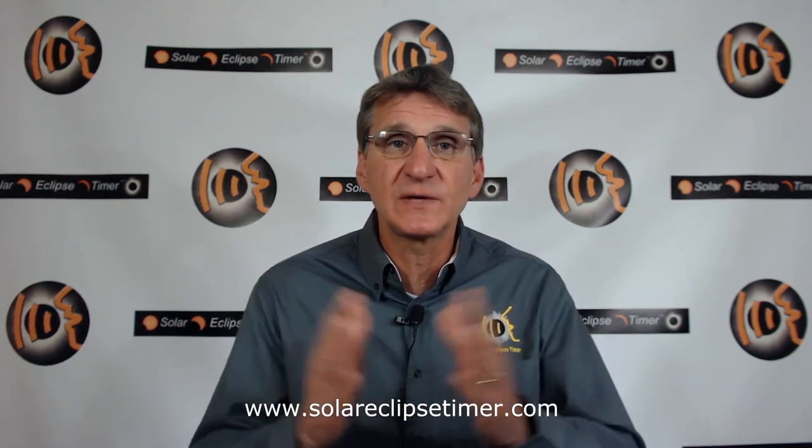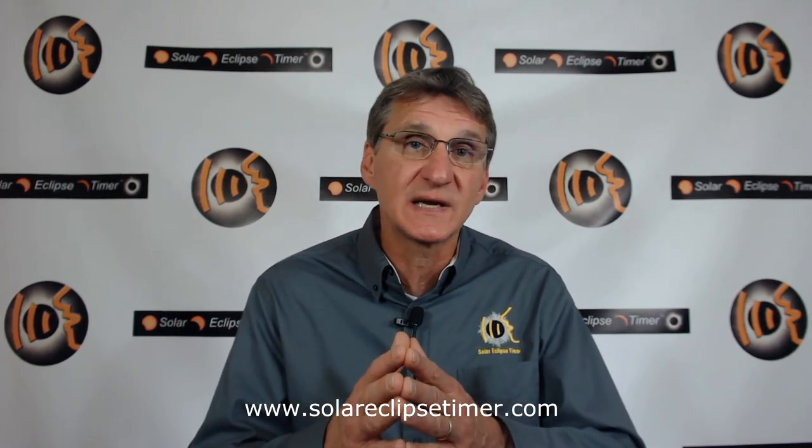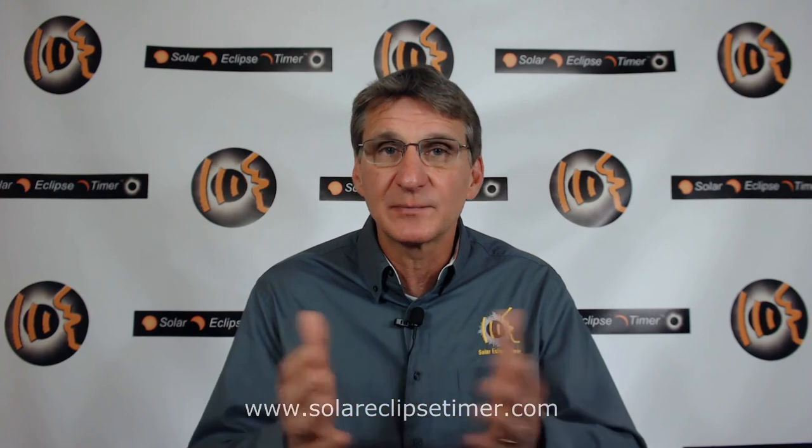Thank you for watching this Solar Eclipse Timer episode. I hope you now understand how to record the temperature changes during a solar eclipse if you ever attempt to do it for yourself. If you find this episode helpful, please subscribe by clicking the subscribe button below, and click the little bell that will pop up — that will make sure you are notified when I release new episodes about other partial phase phenomena and other eclipse information. Also post comments and questions. Just check in on this channel because my goal is to make it the best YouTube channel to prepare people for solar eclipses. Try to get to the next eclipse. Thanks again — I appreciate your time.